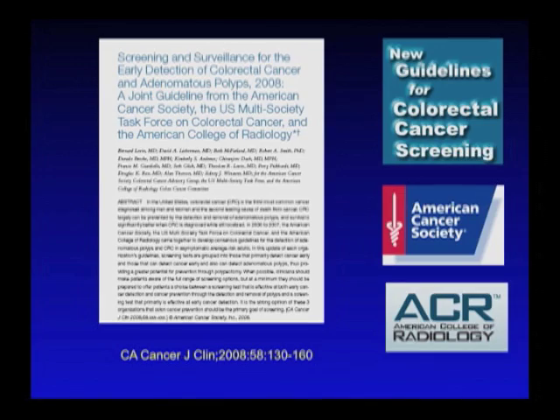What was particularly landmark about these guidelines was that they did include another fairly non-invasive test, which is CT colonography, or virtual colonoscopy.